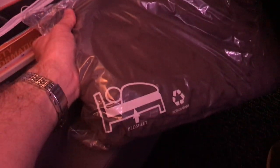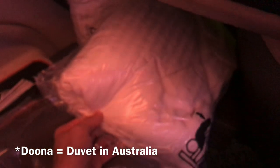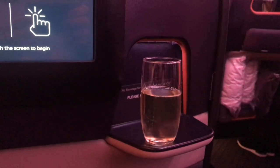The seat also has a blanket which you can see here — it was comfortable, good quality — and there's also a doona and a pillow, which is perfect when the seat is in its sleep position. Welcome drinks were offered; they came around with welcome champagne or water, so I went with champagne.